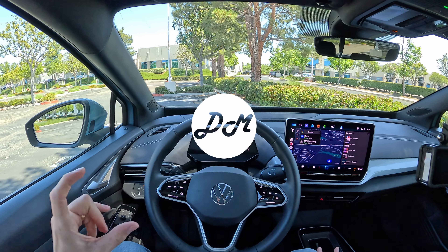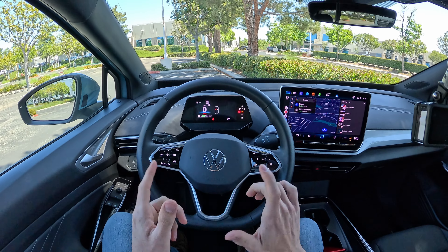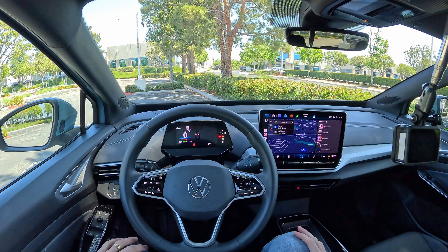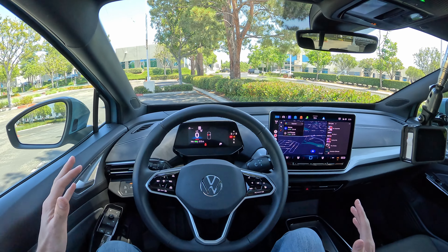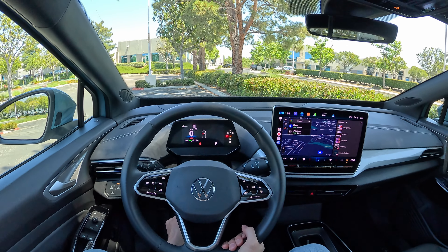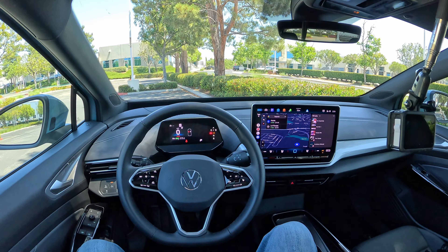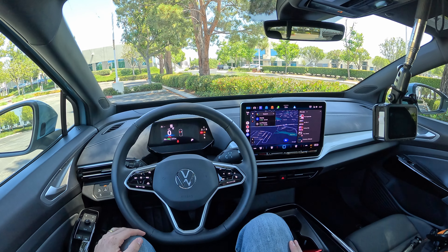Hey everybody, it's Charlie from Daily Motor. If you just purchased a 2024 Volkswagen ID.4 — or maybe a newer one if you're watching this after the fact, or maybe you're just testing one out — this video is for you. We're going to show you how to use the 12.9-inch infotainment screen, how to pair up a phone, use Apple CarPlay and Android Auto, test out the voice commands, and try to answer any questions you might have. If you want to see more on the car, check the link below — we've got a dedicated review of the seven-speaker sound system, a full review, and range tests of previous ID.4s.